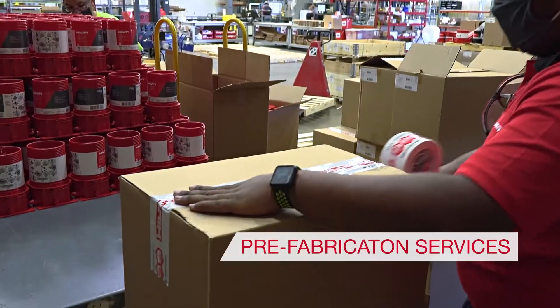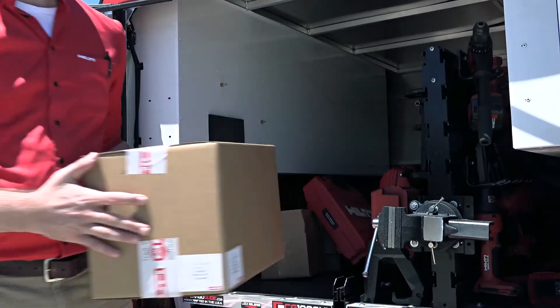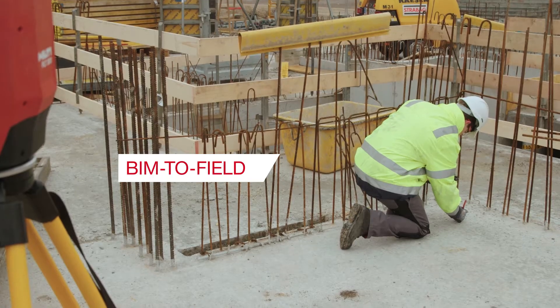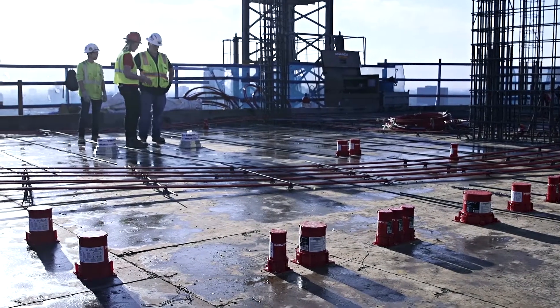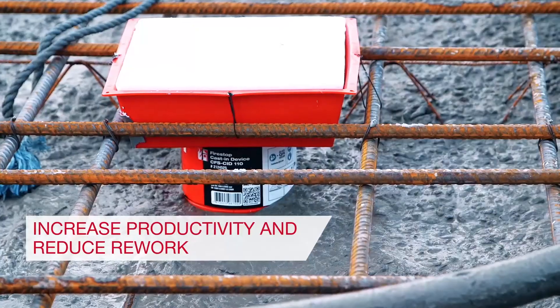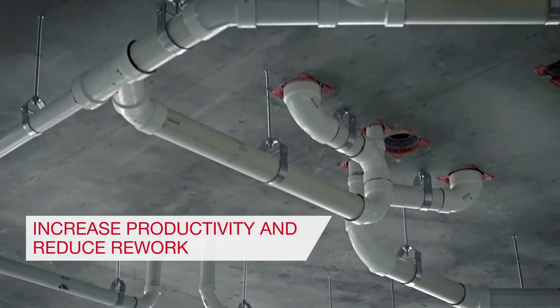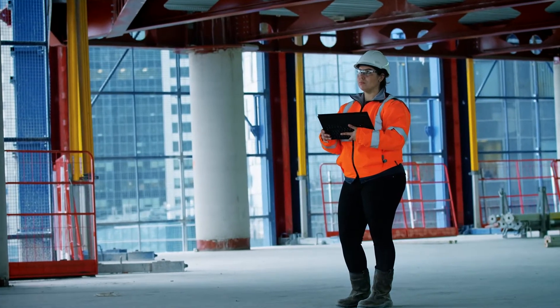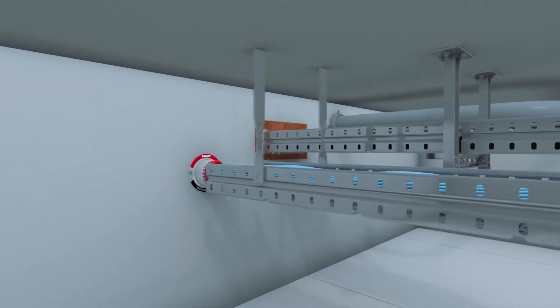For a smoother transfer of the design to the jobsite, prefabrication enables just-in-time deliveries for an accurate layout with the Hilti total stations and simpler coordination on the jobsite. By leveraging new technology and processes, Hilti can help you save time and reduce rework. Engage Hilti for your next project and see how our BIM services can help you save time and money.